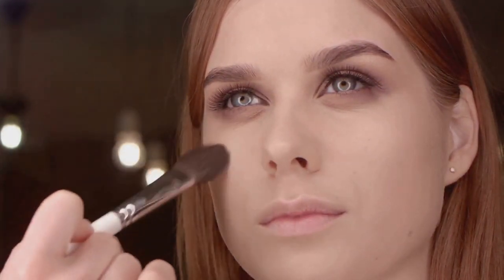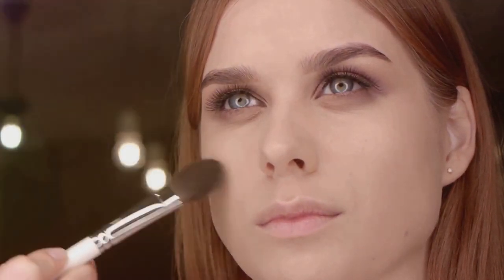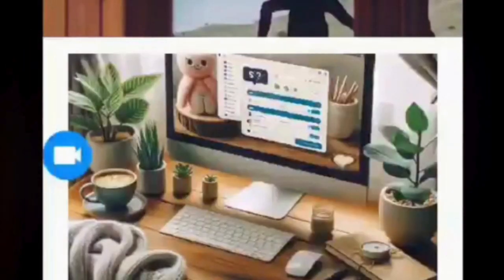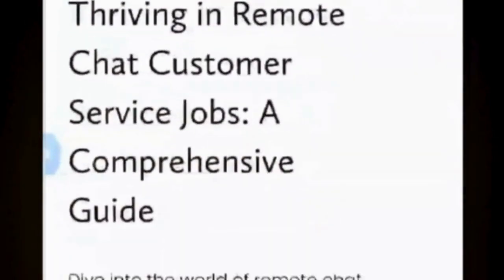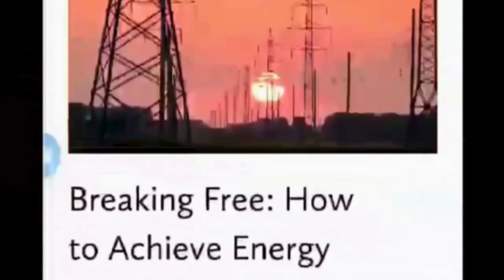Elevate your beauty game with Temu. Stay tuned for our next video where we provide more tips, tricks, and recommendations. Thank you so much for watching — it means so much to us. Feel free to check out our website, NowThatJustMakesSense.com. And until next time, stay kind, stay true to yourself, and have a wonderful day.